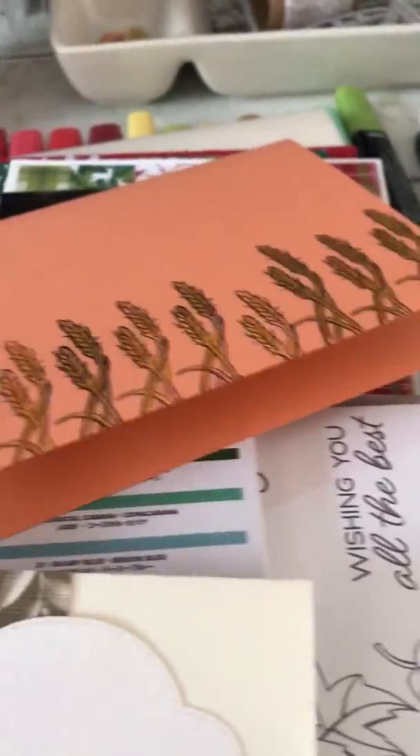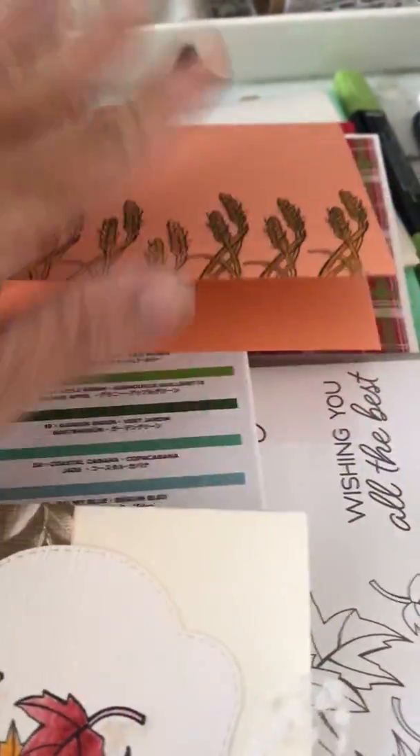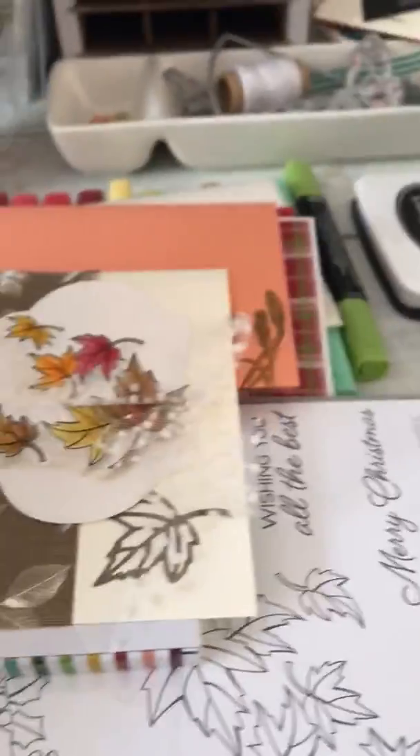I did try to use the wheat stamp — so pretty — but it did not work on that paper. Don't do it. Ugly.